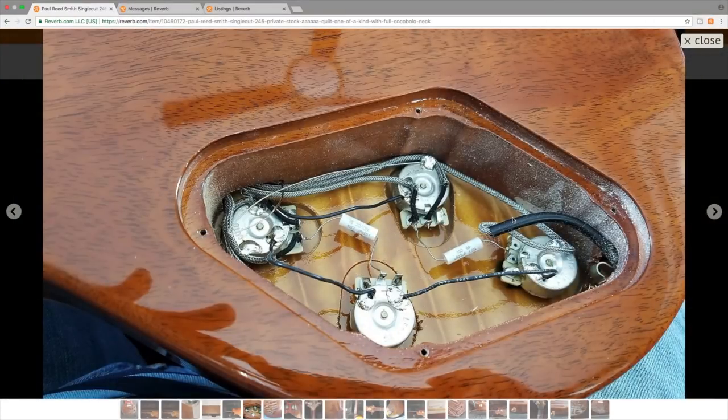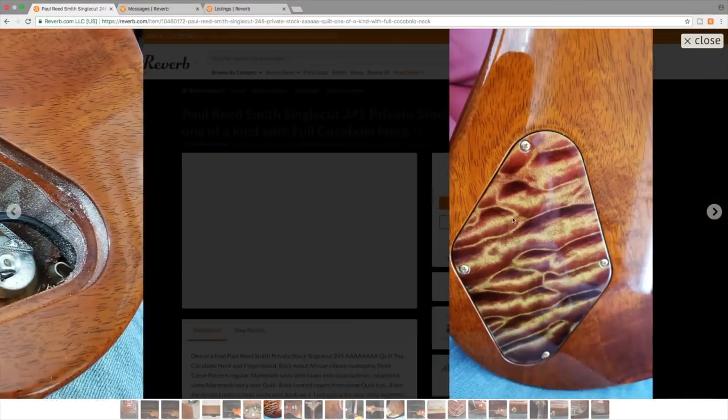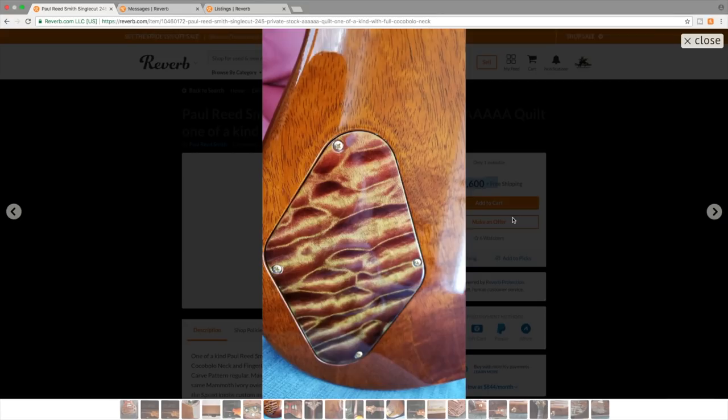The peek at the top from the inside is also very interesting in the control cavity. And here again is a beautiful shot of the heavily quilted backplate.